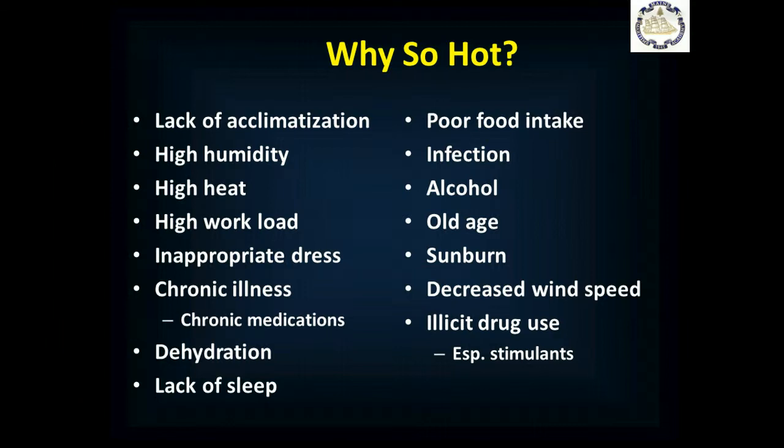Inappropriate dress for the environment — you need to wear clothes that are loose-fitting, lightweight, breathable, and allow excess heat and moisture to leave. Chronic illnesses and particularly chronic medications affect our body's ability to respond to heat stress, and a lot of blood pressure medications are particularly relevant. Diabetes also puts you at risk for heat illness. Dehydration means your body doesn't have the fluids necessary to cool itself down. Lack of sleep certainly contributes. Not eating well also matters, as your body needs metabolic fuels to cool itself. Infections already put you at risk for fever, adding to the risk of heat illness. Alcohol, older age, and being sunburned all affect your body's ability to dilate skin vessels and get rid of excess heat.